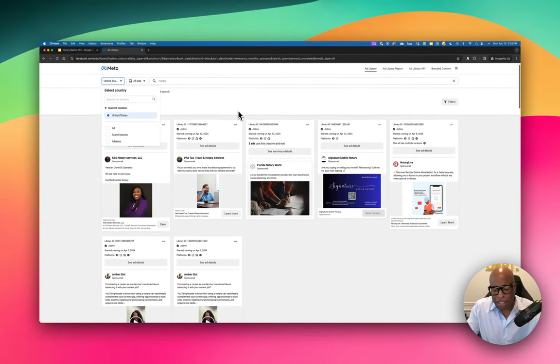Another good strategy I didn't mention with in-person networking is joining groups. You can join different notary groups — NNA has a group, Loan Signing System has a group. There are 10 to 20 notary groups on Facebook you can join to be part of the community. A lot of times other notaries post asking if there's a notary available in a certain area, and if you're in the right place at the right time you can definitely get a signing that way.